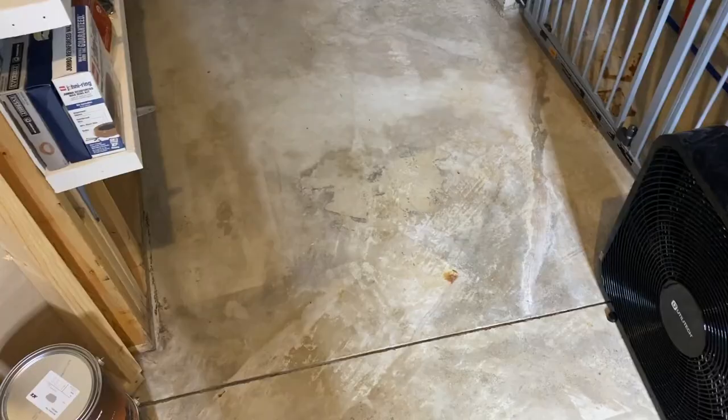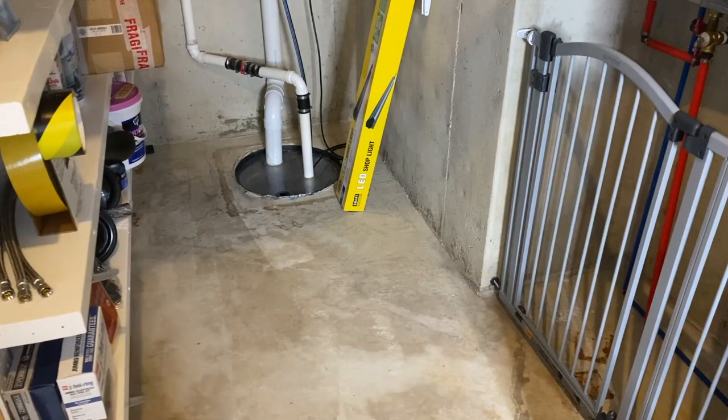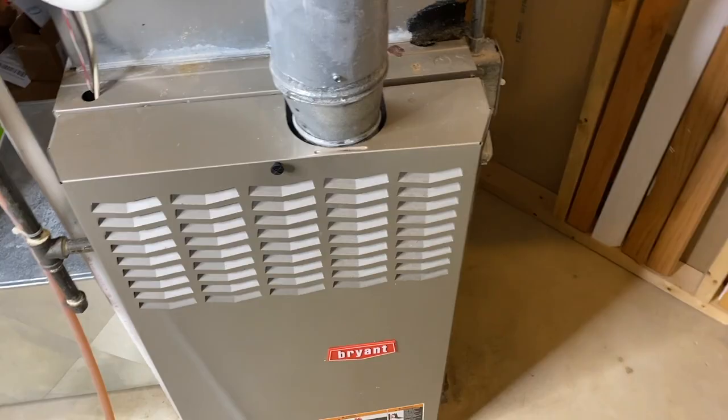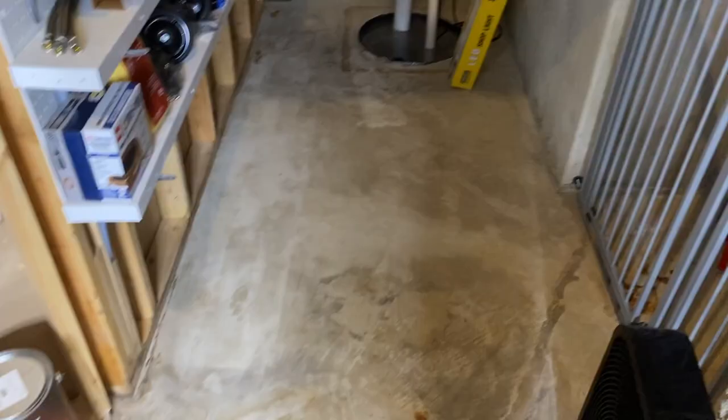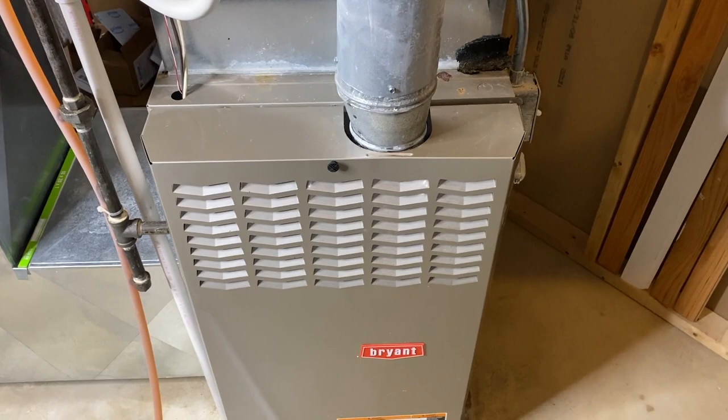So what do we do as homeowners? We get fans, and we start doing our best to dry up the entire area that water leaked out on. That's where we begin our likely cause of what is happening to your furnace. If you've just recently experienced a leak — whether it was your water heater, sump pump chamber, or plumbing — and you've got a bunch of fans turned on, and your furnace is within close proximity of the leak and fans running, we are going to show you what that can do to your furnace.